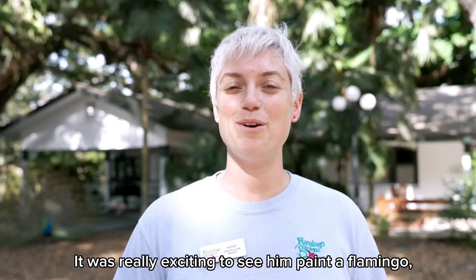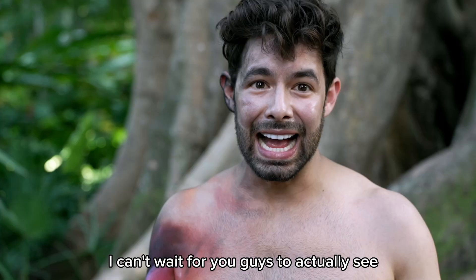You guys are going to see the result. It was really exciting to see him paint a flamingo, a peacock, and he even camouflaged a woman into the background of a tree. My coworker had to point them out to me. It's really, really impressive work. I can't wait for you guys to actually see what we created here for you. It's magical.